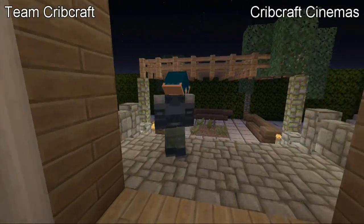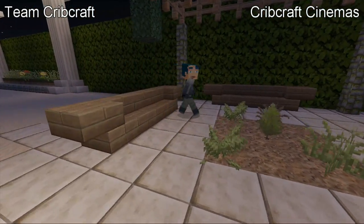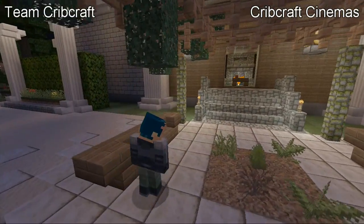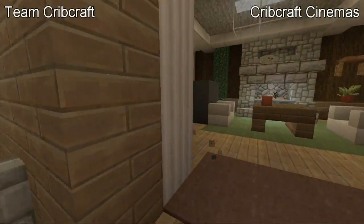Right out here we have a little courtyard area — I like this. It's nothing big or spectacular, you just come out here to enjoy the outdoors, just under a neat canopy. Nice little garden here. Let's head back inside and I'll show you the rest of what's in this room. We have a little pool table with some nice picture frames.